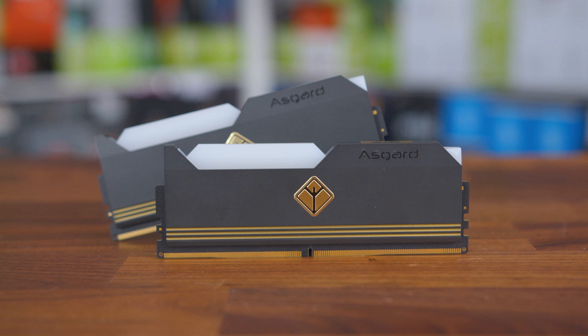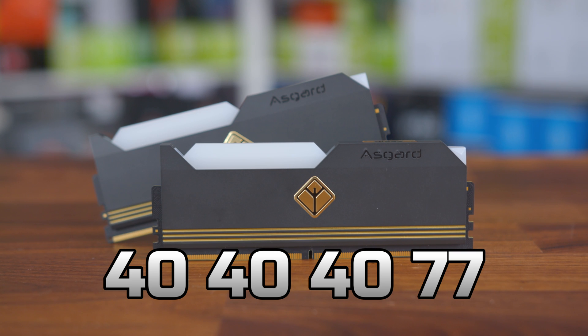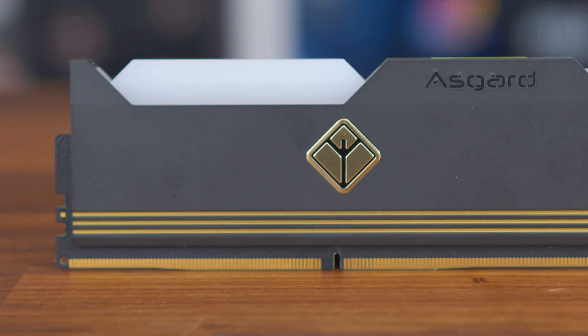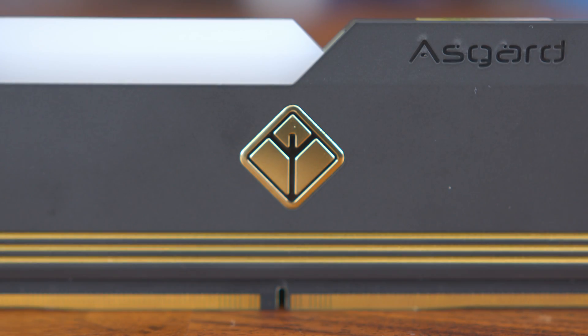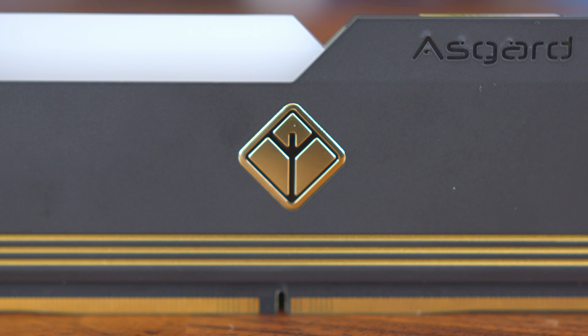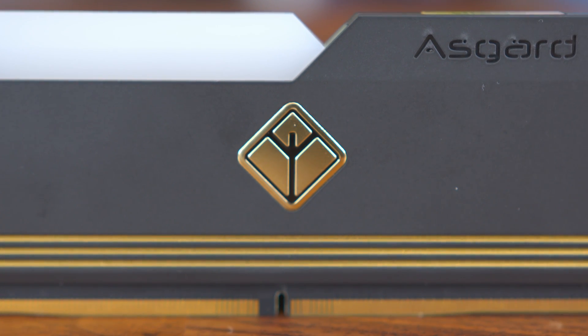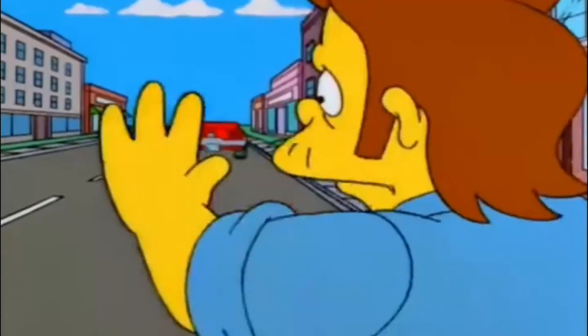The memory itself comes in two 16GB modules clocked at 4,800MHz with 40-40-40-77 timings. Design-wise, it actually looks pretty good — not too flashy, but it does have some gold accents which may put some people off depending on the rest of your build and the theme you're going for. The rest of the module features a smooth black surface along with a black PCB, giving it a kind of premium feel overall.